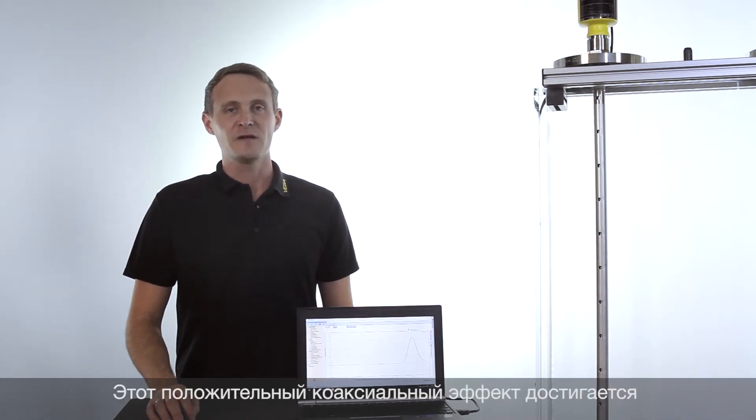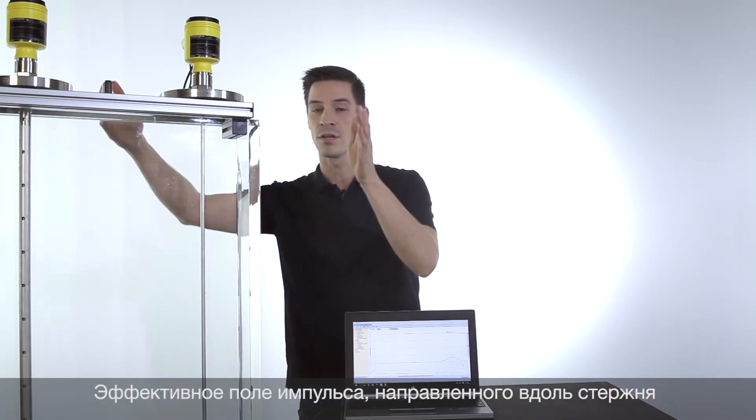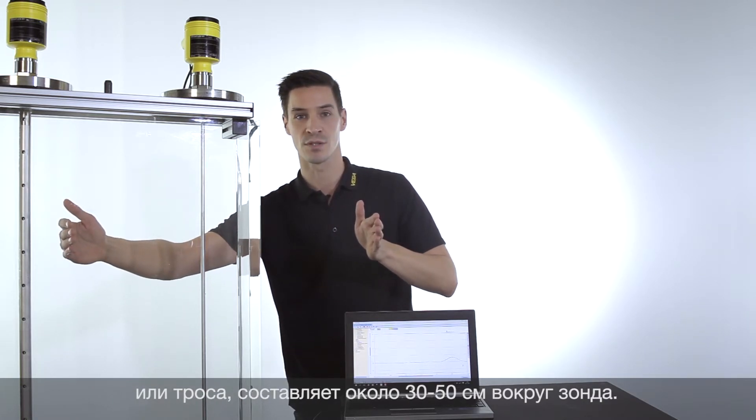The result is that you get a higher measurement certainty, especially for media with poor reflection properties like liquefied gases. The same positive coaxial effect can be achieved for rod and cable probes, but only when they are installed in bypass tubes or stand pipes with a diameter smaller than DN80. The radar impulse will be guided along a rod or cable probe in a radius of 30 to 50 cm around the probe.